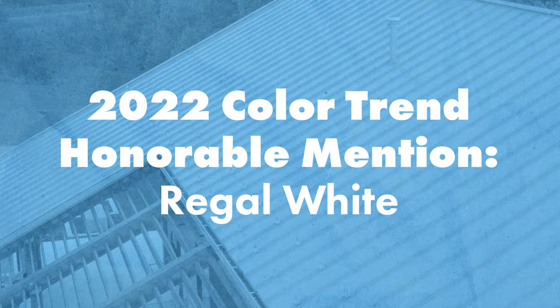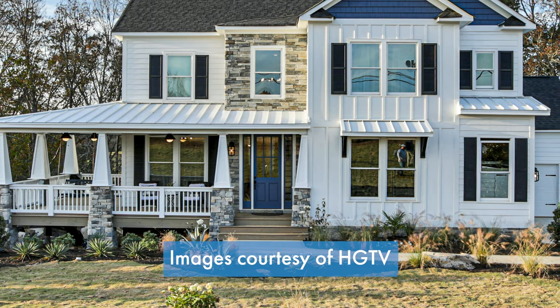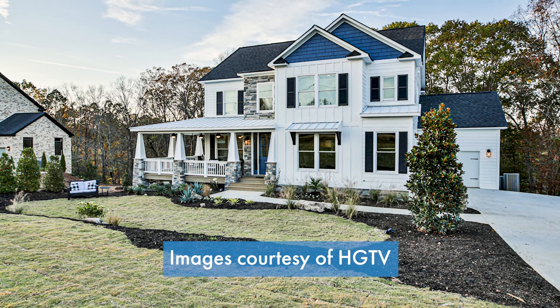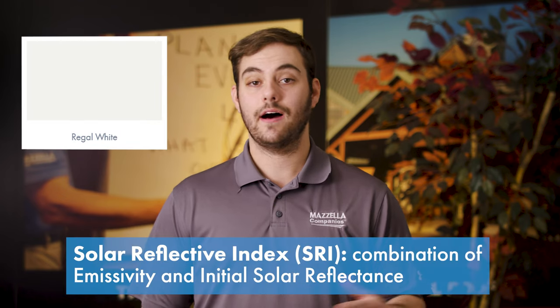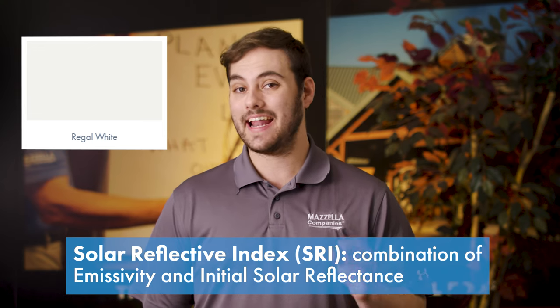Honorable mention in 2022: Regal White. White metal roofing has become more popular in both residential and commercial design for its classic and versatile look, but also because of its energy efficiency. Regal White has one of the highest solar reflective index numbers of any Sherwin-Williams metal coil color that Sheffield Metals offers, coming in at an 81. That means the color reflects the sun's thermal energy extremely well, keeping your home or building cooler for longer.